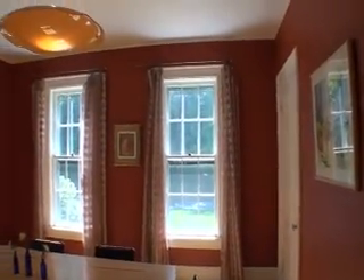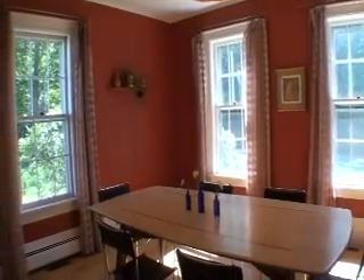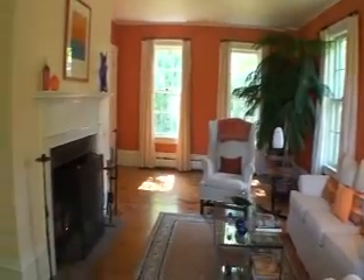An ADT and fire alarm system adds to your peace of mind. There are hardwood and antique pine floors throughout this lovely home.